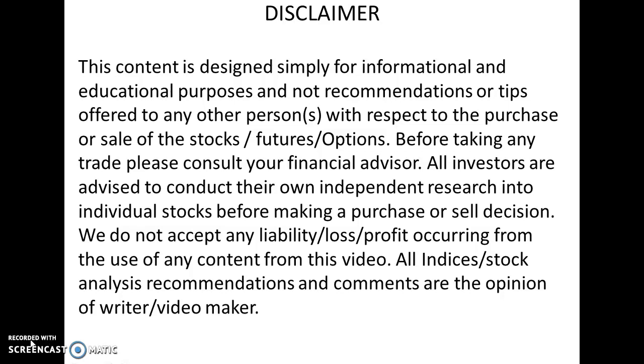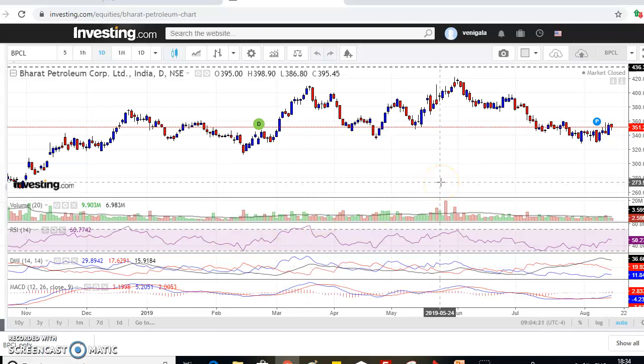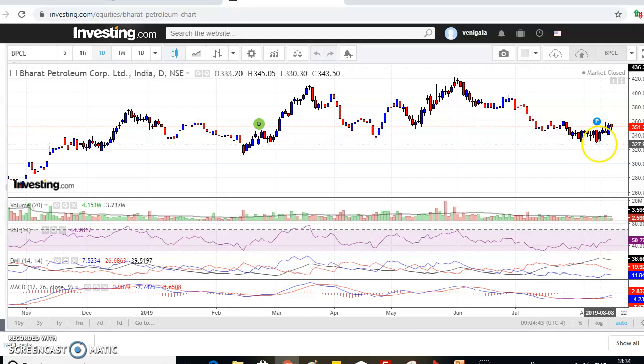This is the Bharat Petroleum Corporation Limited India daily chart. The last closing price is 351.20. If you observe the cursor, this is the daily chart and below you can see the date — this is the closing price of 16th August 2019. The price has taken support at the major area of 330 to 340 and 345.